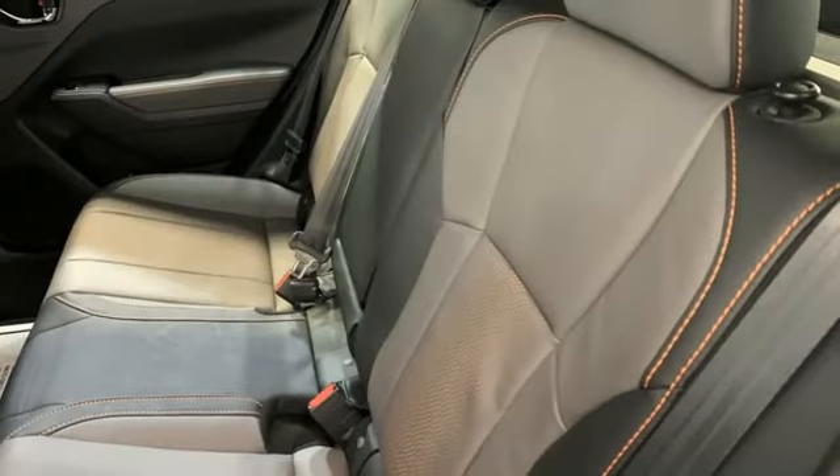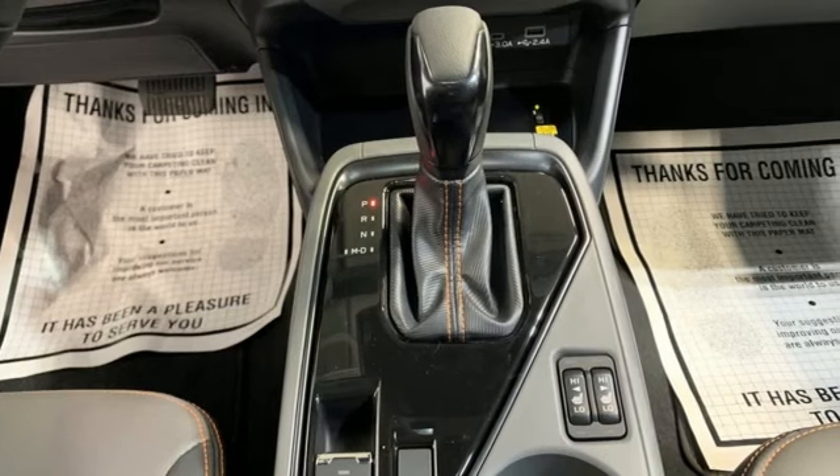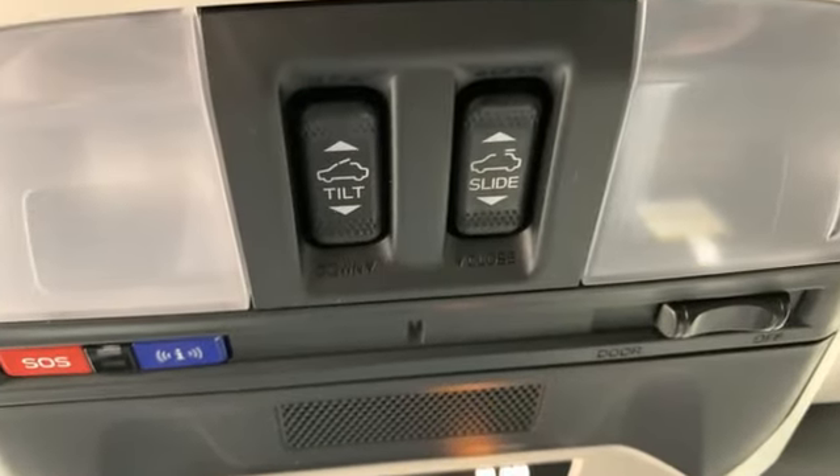Active grille shutters. Doors and push button start proximity key. And LED low and high beam headlights. Live in the moment and love every minute in your Subaru.